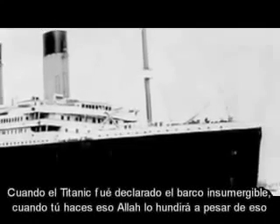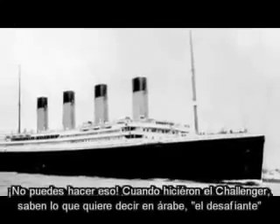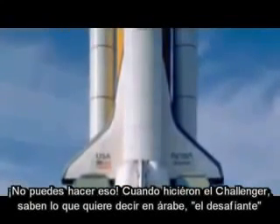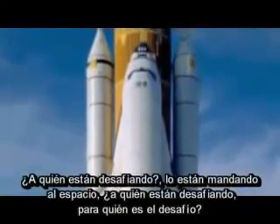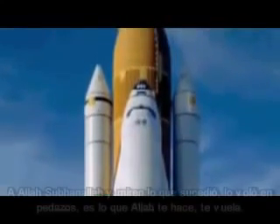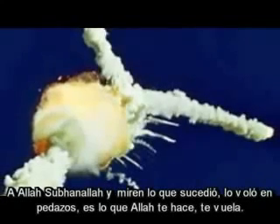When the Titanic left, it was declared the unsinkable ship. If you do that, Allah will sink it just to spite it. You can't do that. When they made the Challenger — do you know what Challenger means in Arabic? It's a very bad word. Who are they challenging, sending it off into space? Challenging Allah subhanahu wa ta'ala? Well, look what happened. He'll just blow you up — that's what Allah would literally do, just blow you up.